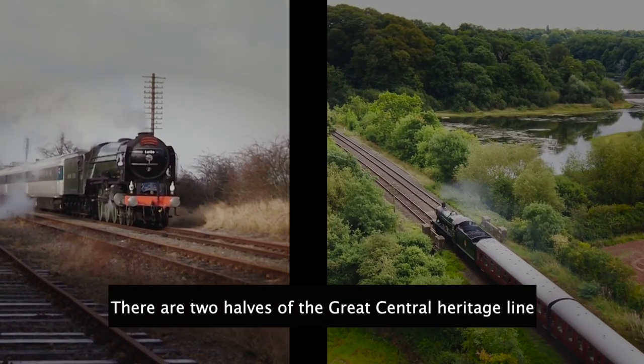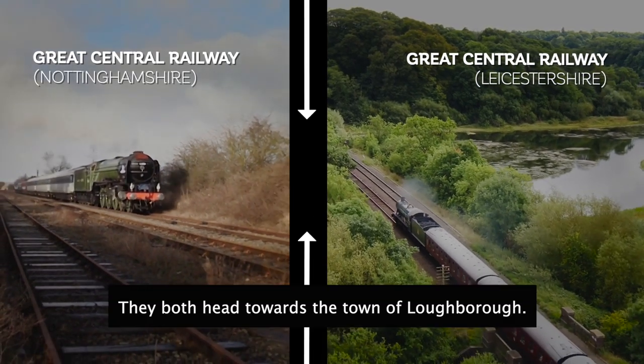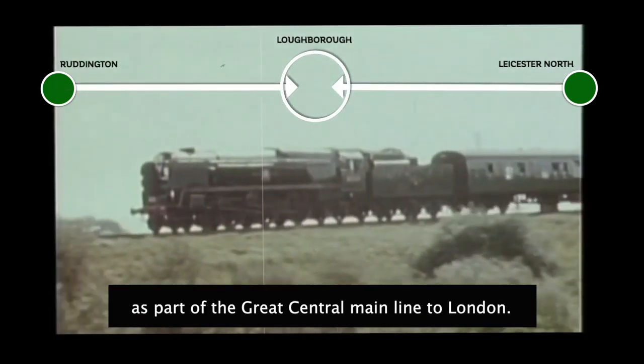There are two halves of the Great Central Heritage Line — one in Nottinghamshire, the other in Leicestershire. They both head towards the town of Loughborough. Once, these two were connected as part of the Great Central Main Line to London.